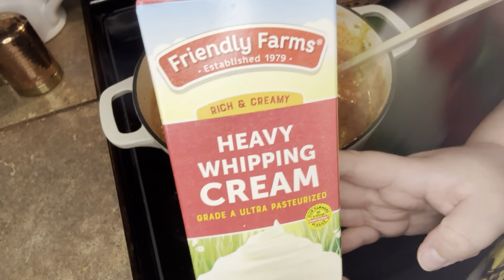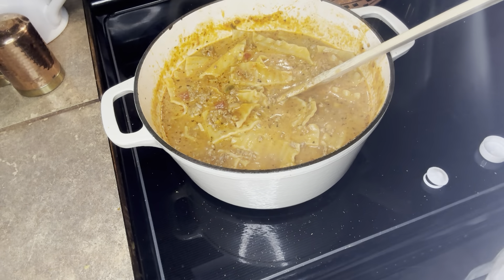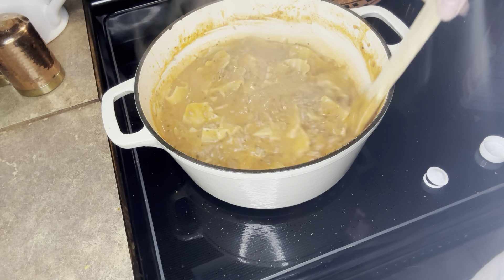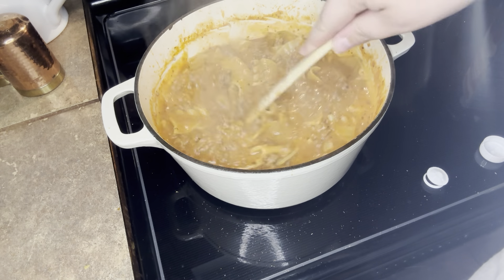Then you're going to take your heavy cream — I didn't film myself pouring it in, but I just eyeballed this too. I think it was around a half a cup of heavy cream. Just do it to your desired thickness and color.